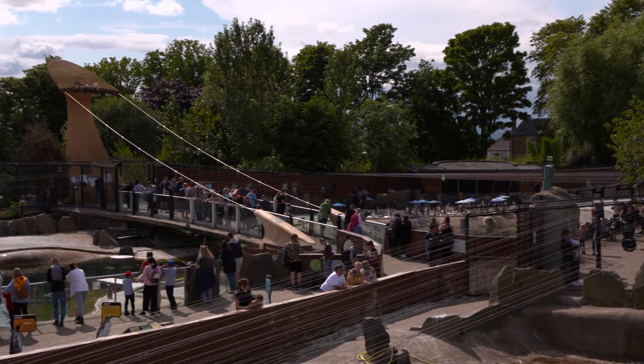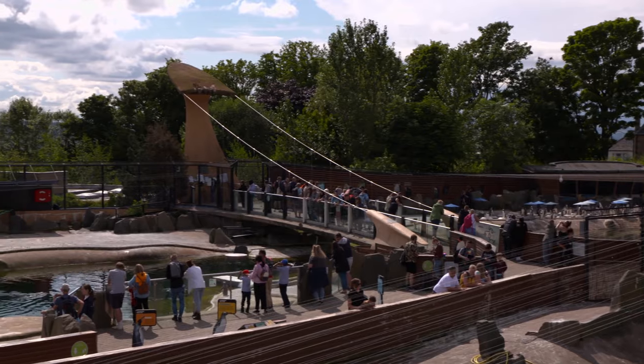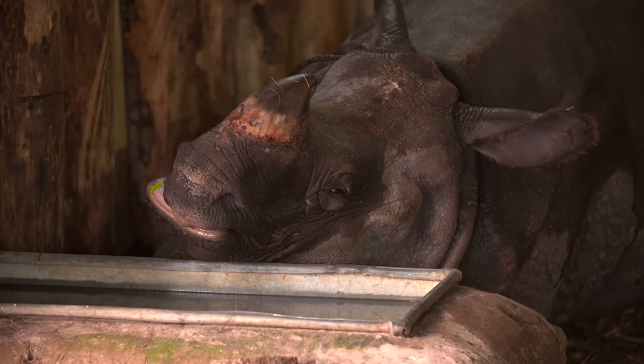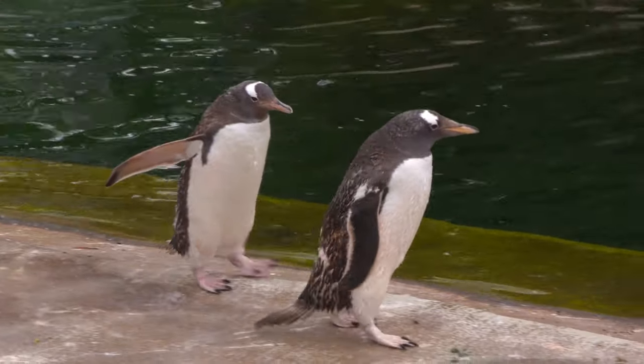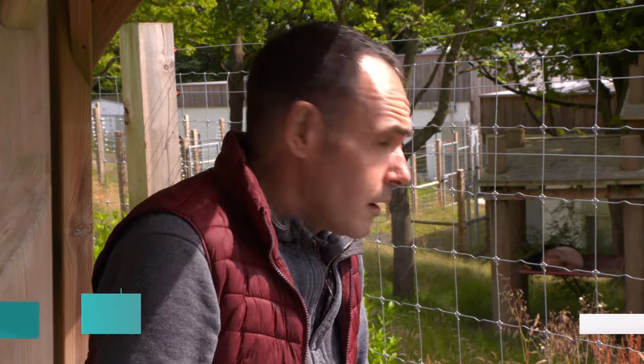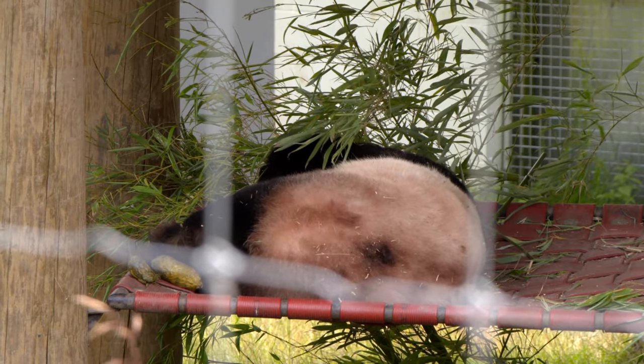A visit to the zoo provides a window into the world of other species — from the weird and wonderful and the cute and cuddly, to those with near celebrity status. The giant panda, Edinburgh Zoo's star attraction. Zoos have always brought animals into our world, but now the latest digital technology is taking us back into theirs.